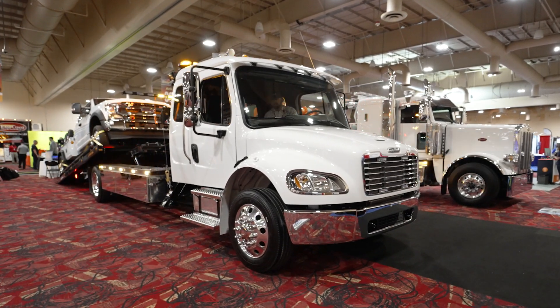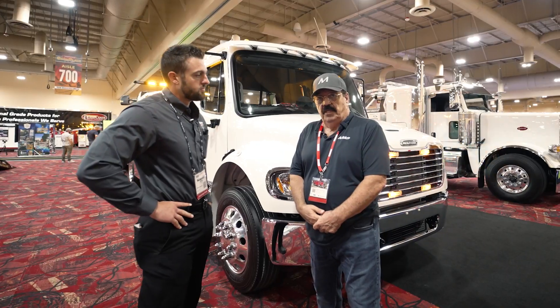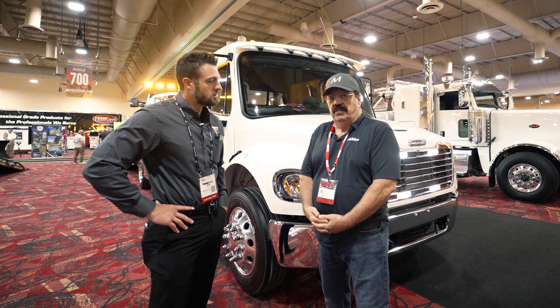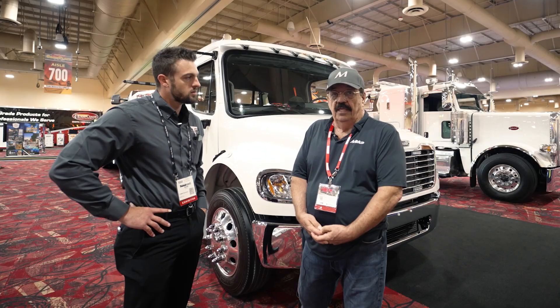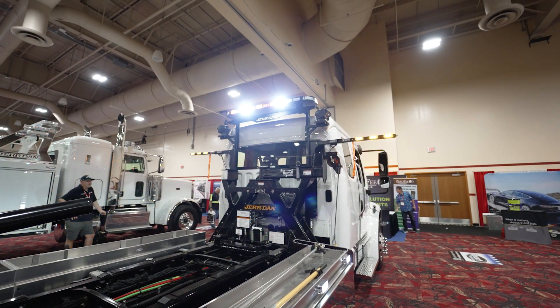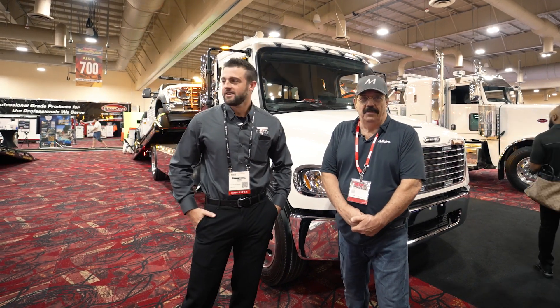This is a 2023 Freightliner M2 and it's outfitted with a Jordan 22-foot steel XLP roadback and a SRS, which is a side recovery system made by Jordan, designed by Jordan. It's also outfitted with the Tomar lighting system, Tomar light bar, and a little bit extra — something new that we just came up with. These are debuted for the show.